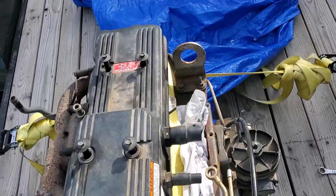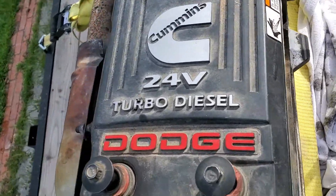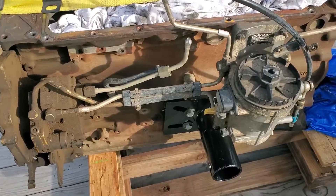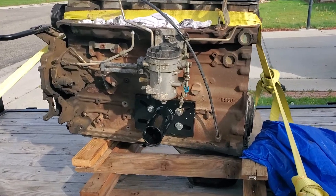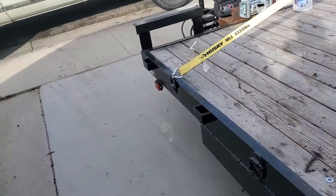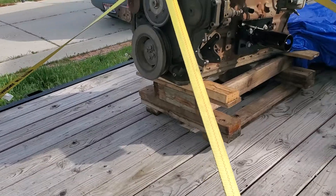Well guys, here it is — that is a 2005 24-valve Cummins, and it's still sitting on the trailer. I got the engine mount plate on it for a 2,000-pound capacity Harbor Freight engine stand, so let's hope it'll do the job.